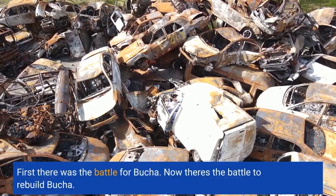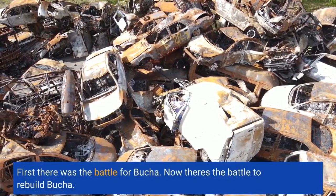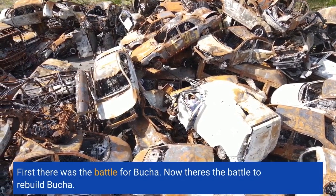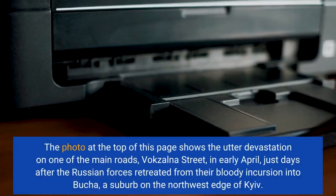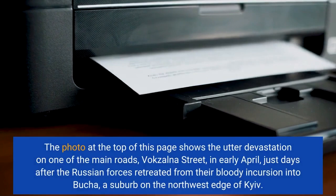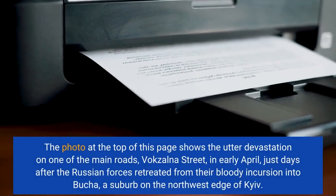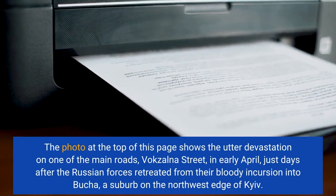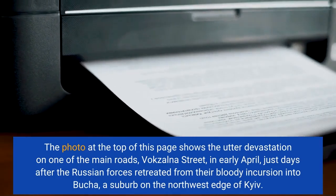First there was a battle for Bucha. Now comes the battle to rebuild Bucha. The photo at the top of this page shows the utter devastation on one of the main roads, Vokzalna Street, in early April, just days after the Russian forces retreated from their bloody incursion into Bucha, a suburb on the northwest edge of Kyiv.